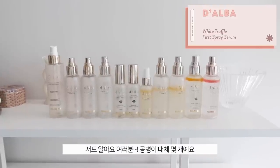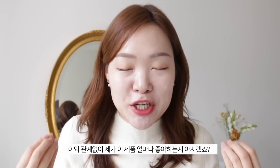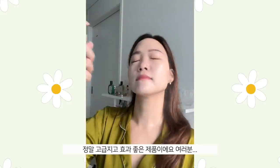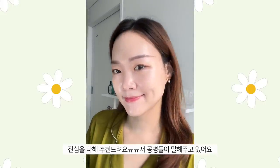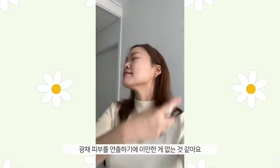So without further ado, let's get started! The first product is the Tirtir The Doll Spray Serum. Look at how much I've used — I was surprised at myself! This portion of the video is sponsored by Tirtir, but regardless of the sponsorship, I sincerely love using this product. It is such an elegant, beautiful product and I recommend it with all my heart. I especially love using it during this transitional period — it gives you that extra glow.